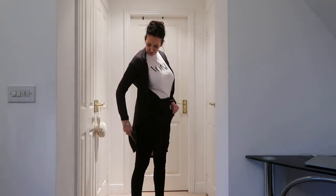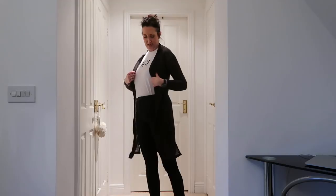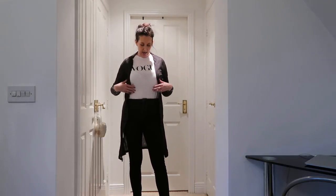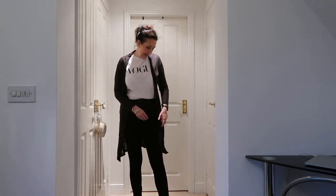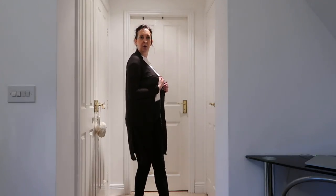So this is the cardigan on — it's got a little crease so excuse that, it just needs to hang for a while. It's got these two little slits at the sides, nice thin material, ideal for summer as a bit of a cover-up if it's chilly. I do like the longer length — really cute!